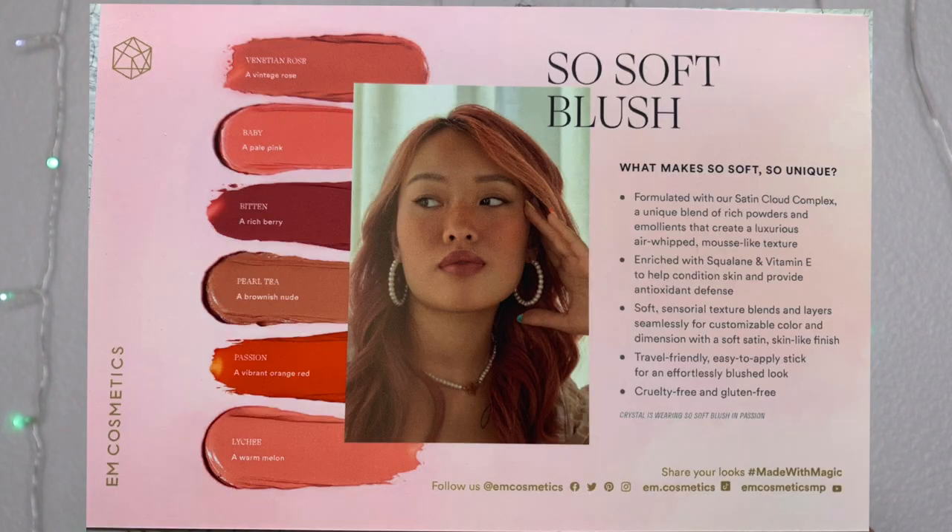I did go ahead and do my base, concealer, and powder under my eyes, and prime my eyelids and eyebrows because I want to do a look with you guys today. My products came with these little card infomercial-type inserts. They are formulated with a satin cloud complex — a unique blend of rich powders and emollients that create a luxurious, air-whipped mousse-like texture. Enriched with squalene and vitamin E, and they are cruelty-free and gluten-free.